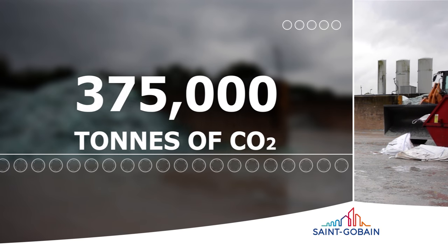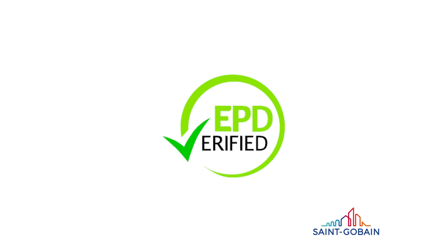This symbol identifies Saint-Gobain glass which has undergone a life cycle assessment.